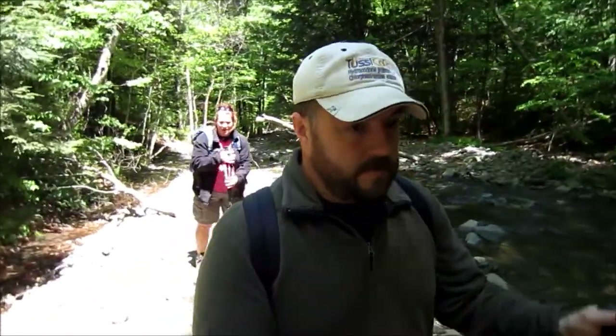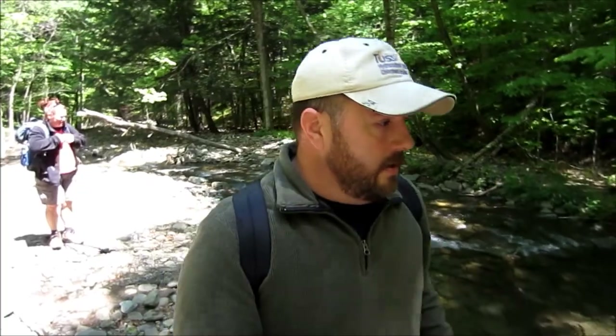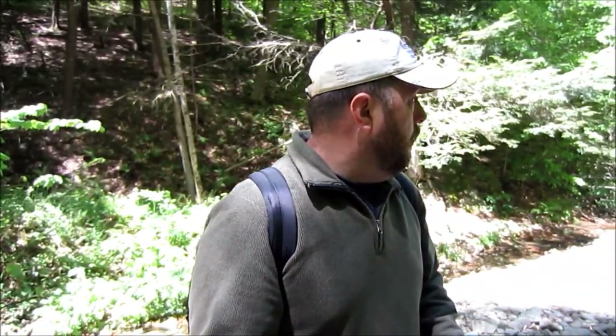We just got up and we're heading up the trail to Balsam. It's Memorial Day and there's a lot of people camping today. We've passed about five tenths of a mile and had a chance to say hello to a few people who were not very receptive — not morning people. But now we've got to do a little bit of a creek crossing here and we want to try and find a spot where we're not going to get wet.